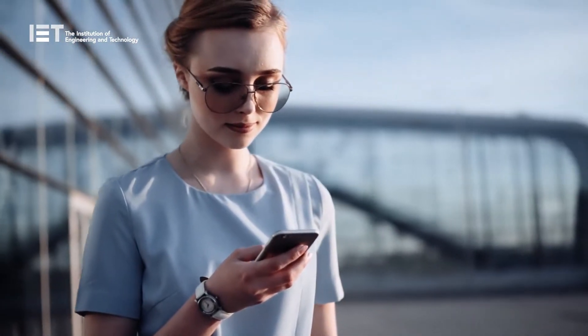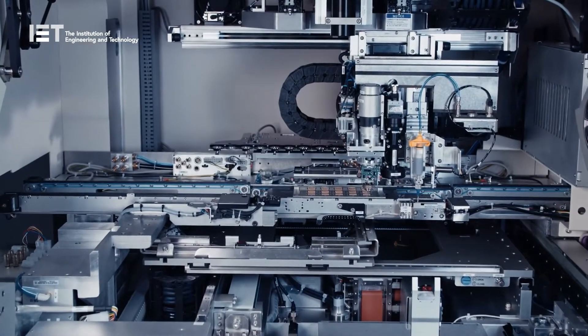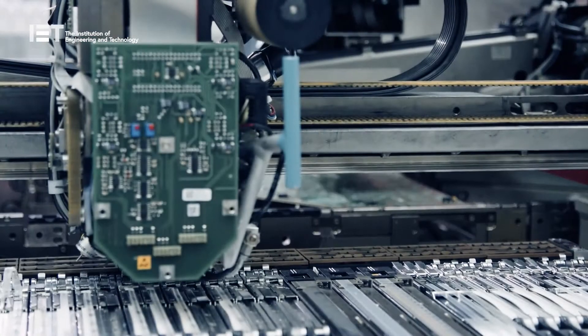Another year, another new iPhone. When Apple unveil their latest hardware, there's always plenty to talk about. This year, however, it's the engineering developments from a relatively obscure Dutch company called ASML behind the scenes that have made the big breakthrough.